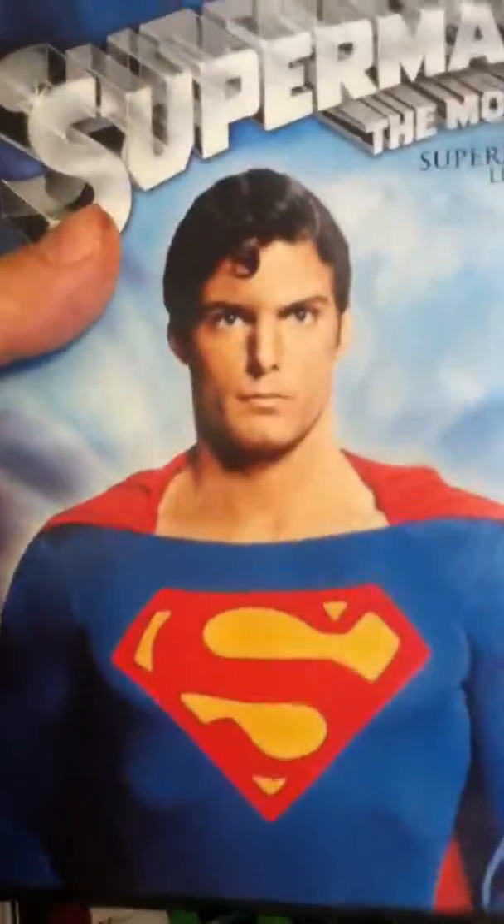I bought this I think yesterday or two days ago — the original Superman movie with Christopher Reeves. I also have all the Christopher Reeves movies, but I wanted to get this one by itself, pretty cool.